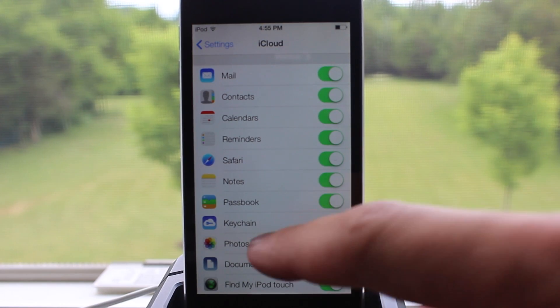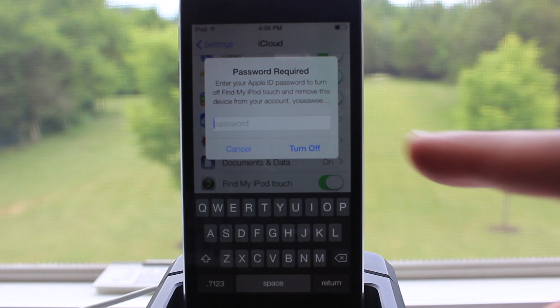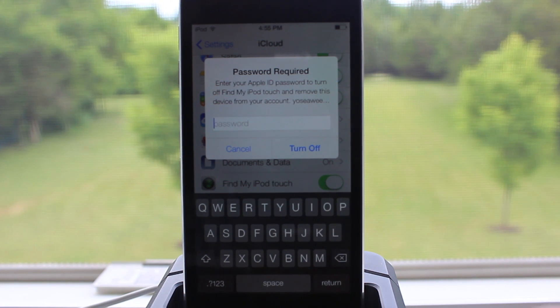iOS 7 makes it harder for anyone who's not you to use or sell your device by requesting your password when you try to turn off Find My iPhone. This way your device will always be on, and you can always find it if you ever lose it.